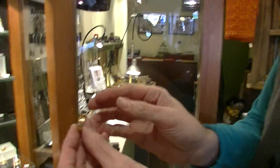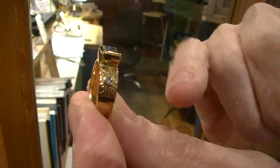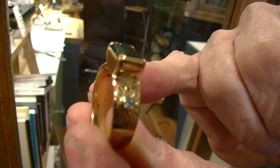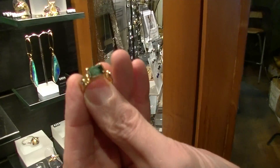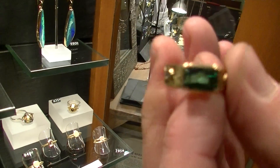We create an awful lot of one-off pieces with that. So this piece is a beautiful green tourmaline with tiny little diamonds set into the shoulders. This piece is 20 carat gold, so it's quite a high quality and high carat of gold.